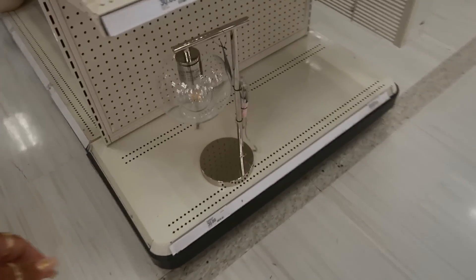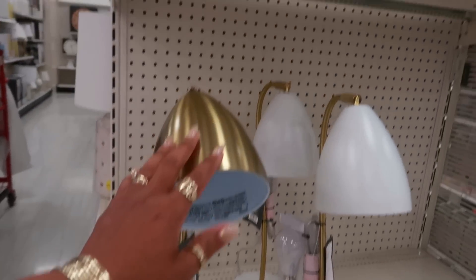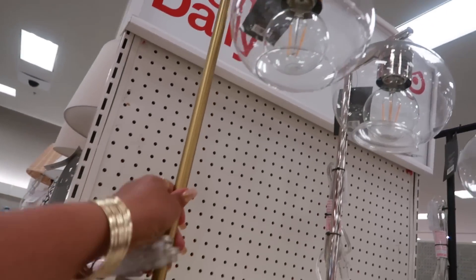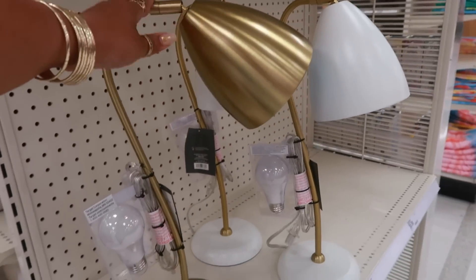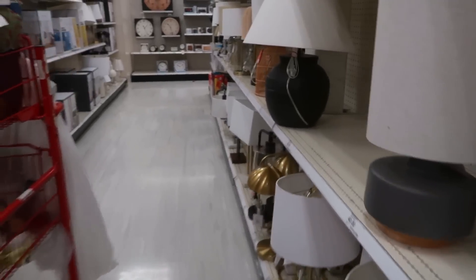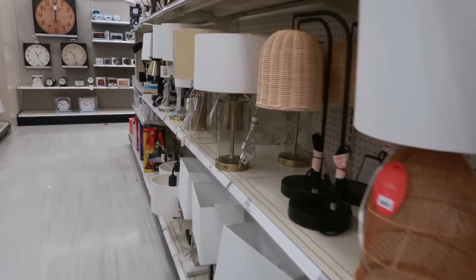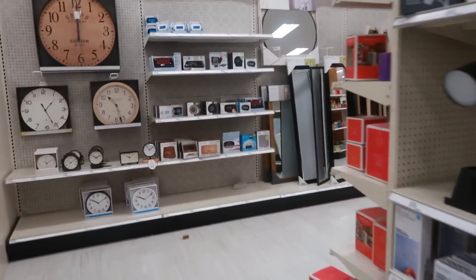This lamp is cute right here for $30. You have these and then you have this one up here too. If you don't like the silver you can get it in gold. Okay, these right here are also $30. Home decor — hopefully the pictures are back here somewhere, because that's the only place I'm trying to get to.